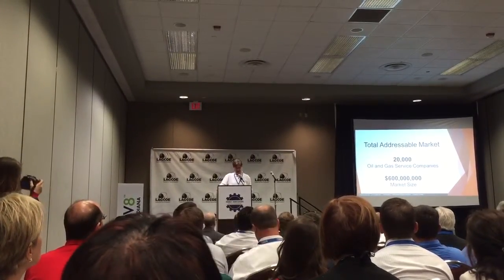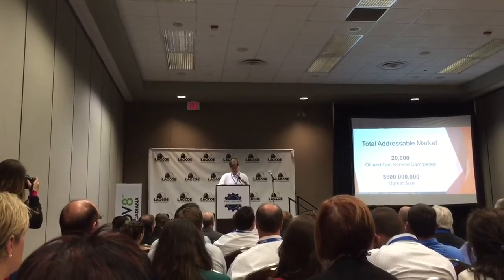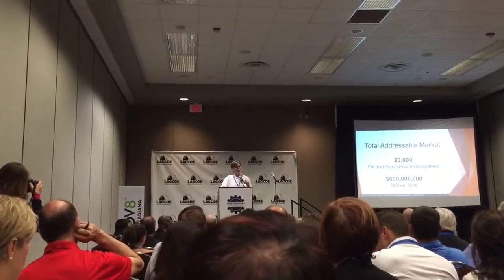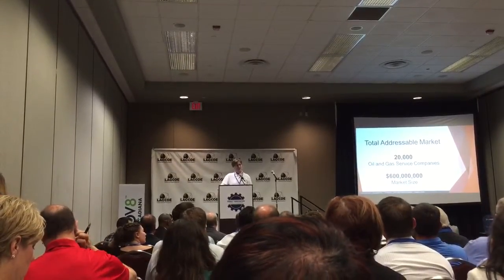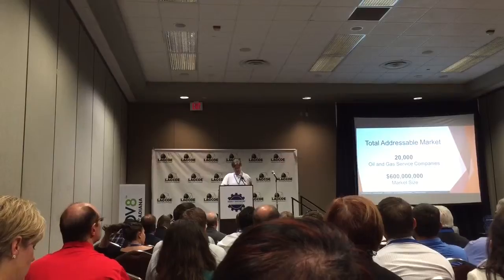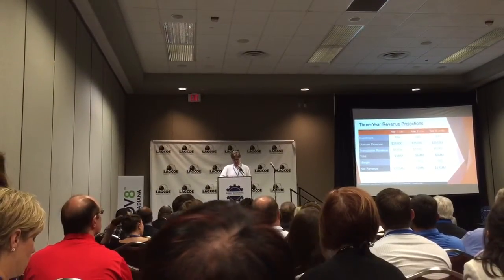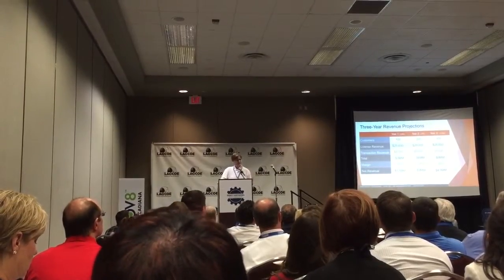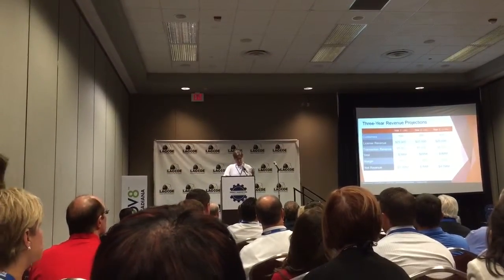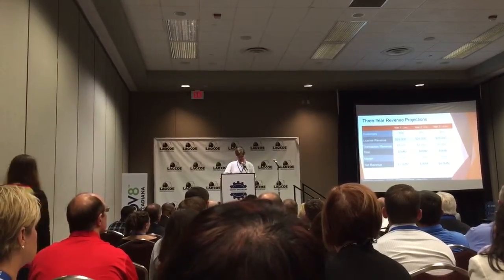The total addressable market for Iliad is the estimated 20,000 oil and gas service companies that don't have an affordable, easy-to-use electronic field ticketing and invoicing solution today. Assuming $30,000 in annual revenue from each, that represents a $600 million a year potential annual market size. By securing even just 100 new customers per year, you can see how it will be a viable and profitable business, generating millions in net cash flow. But with 20,000 potential customers, we believe there's an opportunity to add a zero to these numbers, if not more.